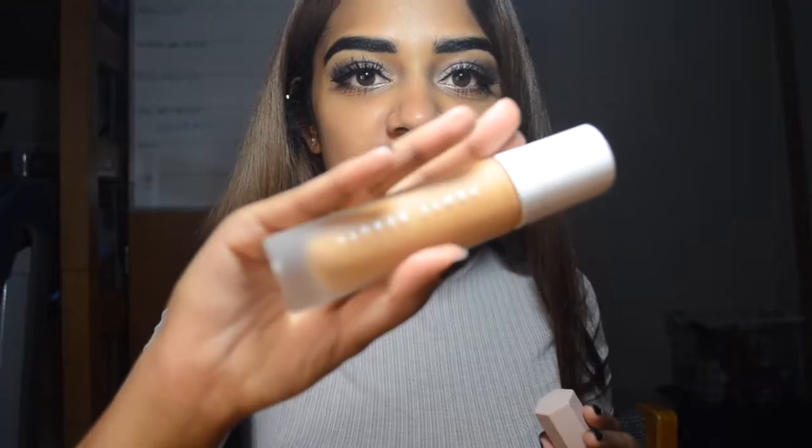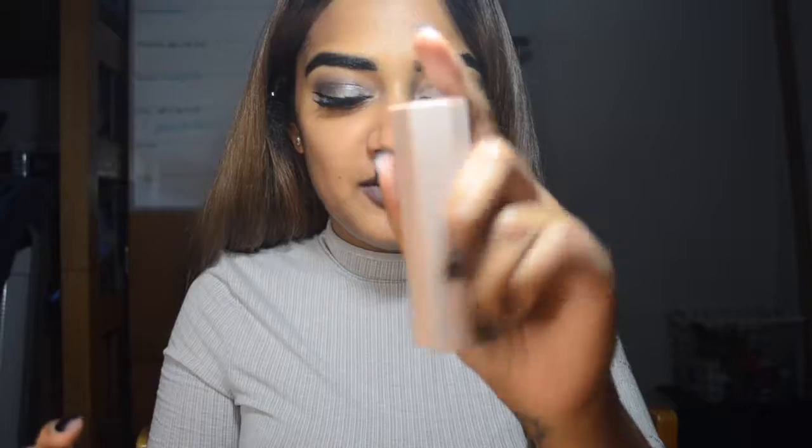Hi guys, and welcome back to my channel. So today I am coming at you from a slightly different setup because I actually just want to review some Fenty products. I ended up getting the Fenty Beauty foundation and I got one of the shimmer highlight matchstick things for myself. I just want to test it out because I saw all the hype about it and I wasn't sure if it was actually good.